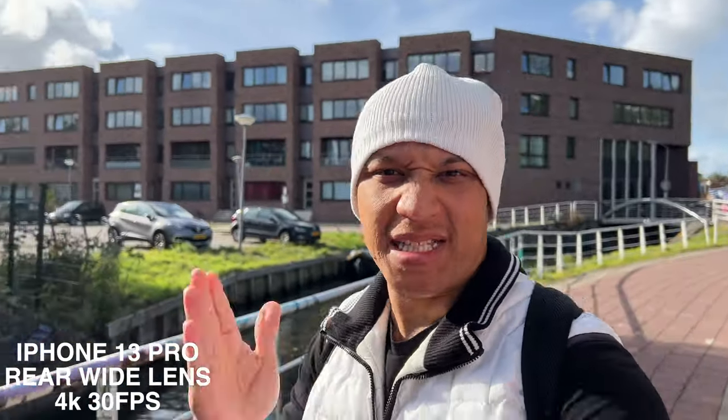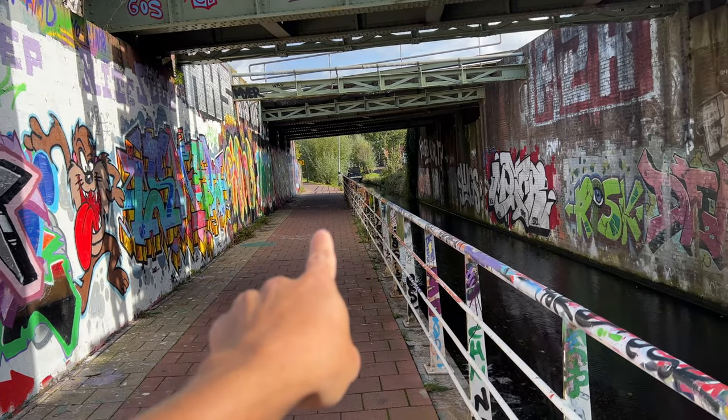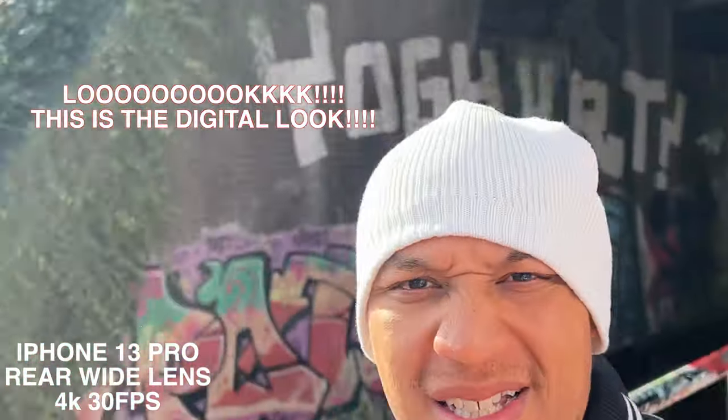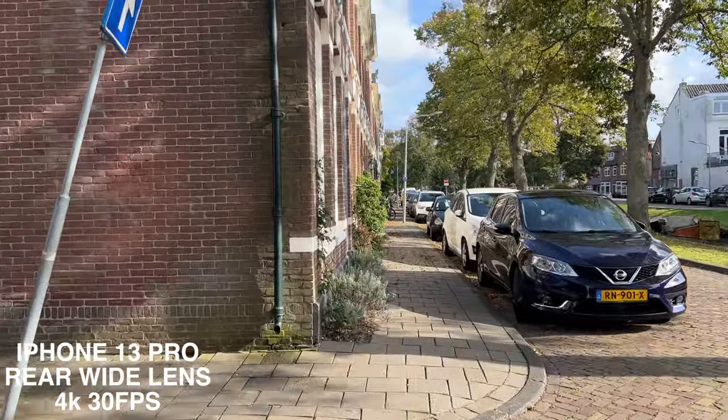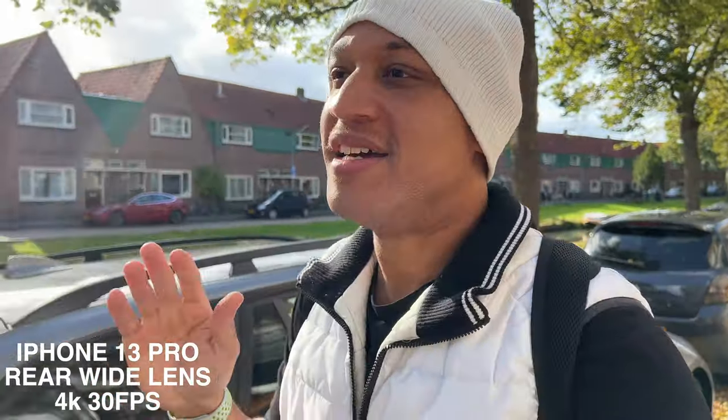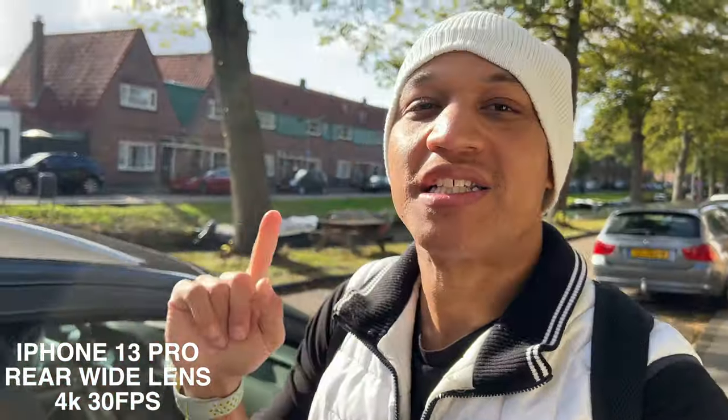We are near this tunnel. I got some running room straight ahead — let's test out the stabilization. Stabilization test, go. How is it? Is it better than the GoPro? Is it better than the DJI Pocket 2? That's what I really want to know. Is it better than the Sony? Still shooting in 4K 30 with the rear-facing camera, just walking straight. Now we got to bring the drip — one of my favorite things about these newer iPhones is the ultra-wide lens, so let's switch to it right now.